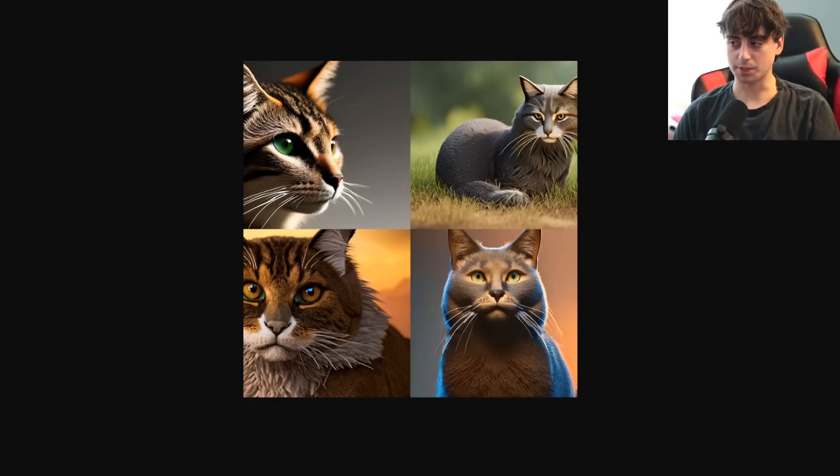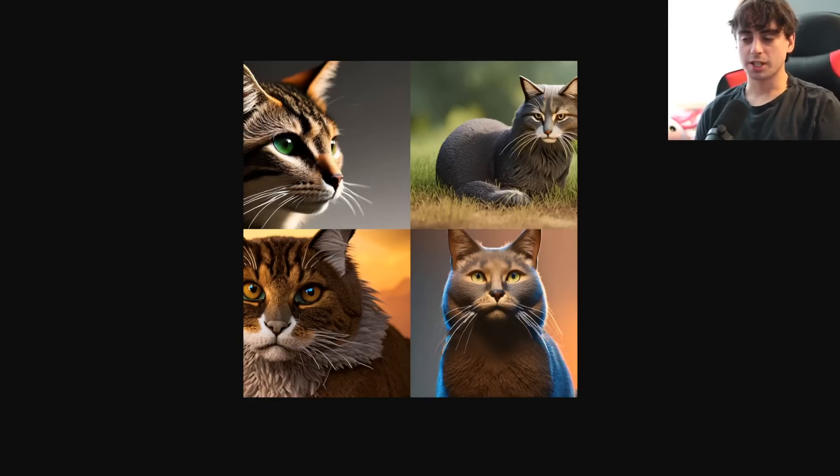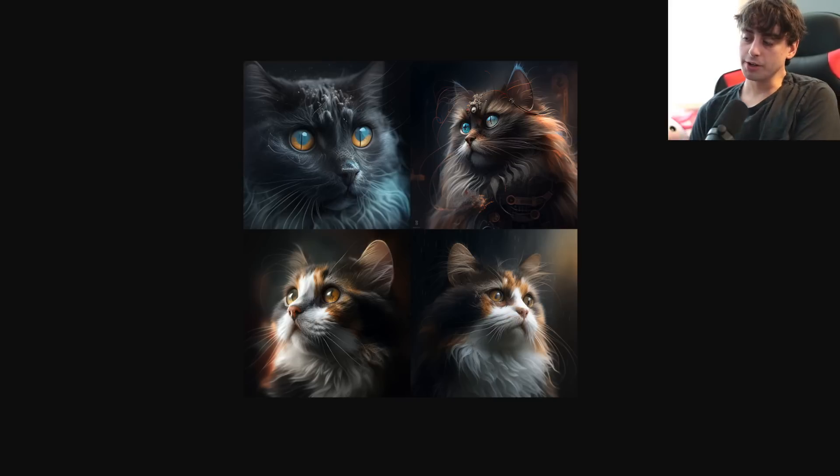The next prompt was simply 'cat,' shown before any upscaling. BlueWillow gives us some images that definitely look like cats, but none of them really look like photos of cats except maybe the top left one. The rest kind of look like weird 3D animation cats — very uncanny valley — but they're coherent and they look like cats. Midjourney did a little bit better; it's much more artistic. The bottom left result is pretty photorealistic, though if you're looking for a photorealistic cat, you won't necessarily get that every time from Midjourney either.